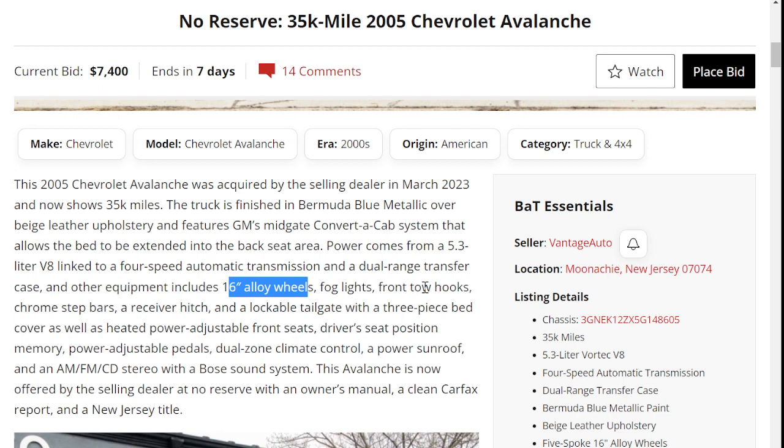The truck features 16-inch alloys, fog lights, tow hooks, chrome step bars, a receiver hitch, and a lockable tailgate with a three-piece bed cover, as well as heated power-adjustable front seats. It also has driver seat position memory, power-adjustable pedals, a power sunroof, AM/FM/CD stereo, and a Bose sound system — lots of options in this truck.